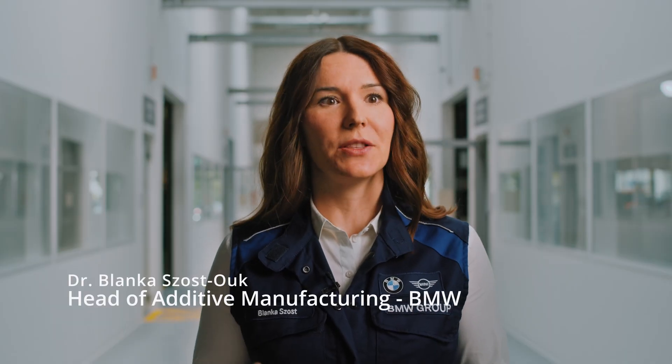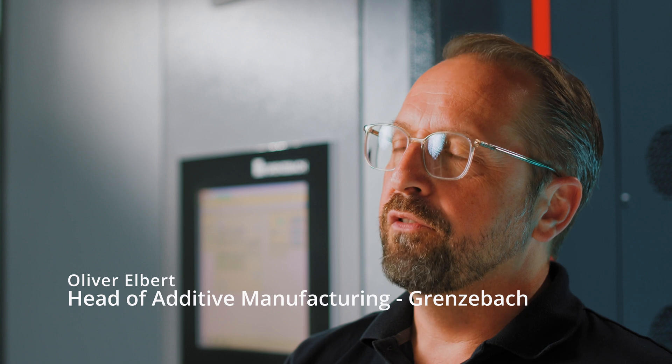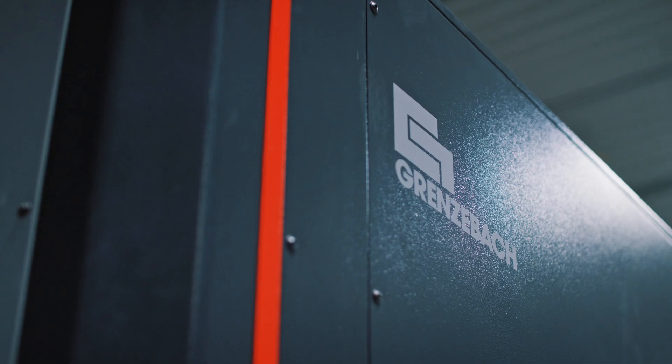Here we have the automated and digitalized additive manufacturing process chain developed by the Polyline Consortium. The Polyline process chain fits into the next generation printers and is a system-agnostic solution due to standardized interfaces. The target of the Polyline project was to develop a fully automated laser sintering production line. Automation is very important for serial production to increase the productivity of the equipment and to reduce cost to become more compatible with conventional production technology of today.